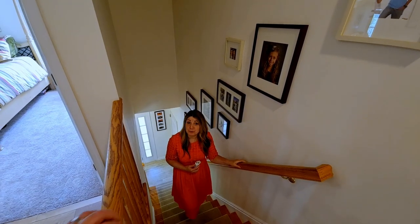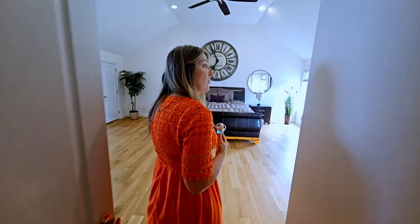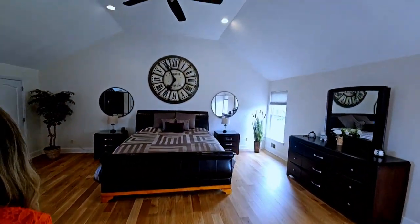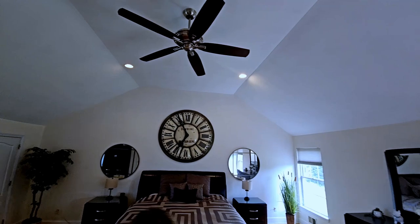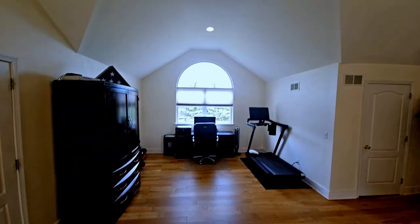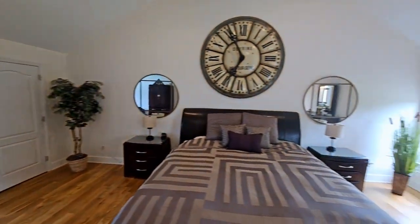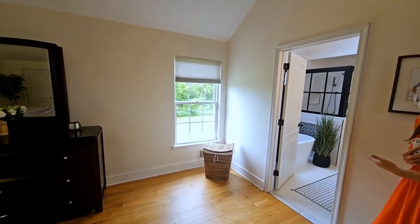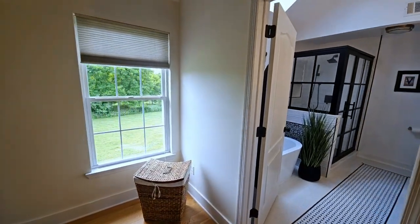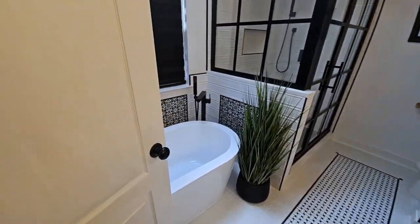Now we're going to head into the true retreat of this beautiful home — the primary bedroom suite. Beautiful stunning hardwood floors, vaulted ceilings, a sitting room area that can be used as an office space, a large walk-in closet, and this gorgeous renovated primary bathroom complete with soaking tub, stall shower, and dual sinks.